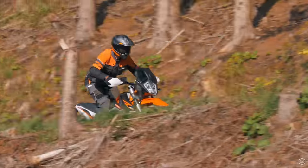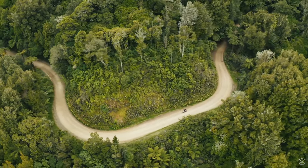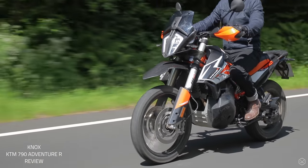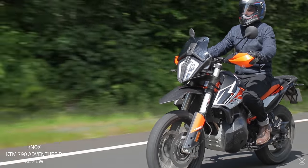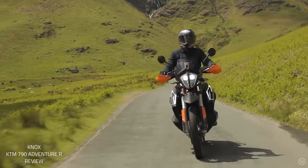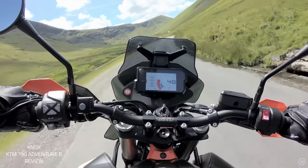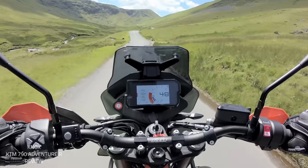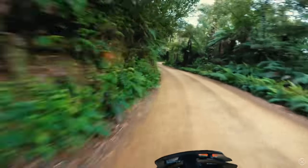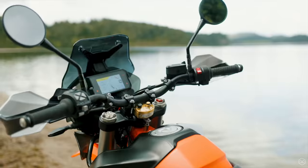The new models also feature improved electronics, with rally mode and ABS that have been revised to be more advanced, and both are now Euro 5 compliant. Based on the already great on-road package of the 790 Adventure R, we can assume the 890 Adventure R will also be excellent — with a commanding riding position, excellent comfort, brilliant suspension, handling, and riding experience. This is genuinely a bike you could ride all year round, mixing long-distance travel with commuting, fast road riding, and off-road trails.